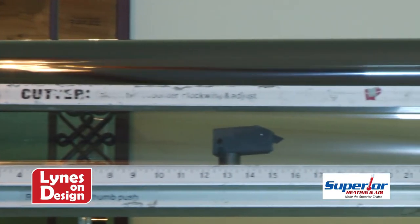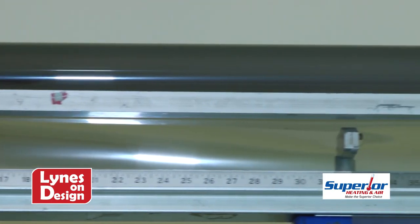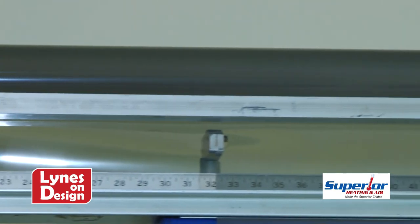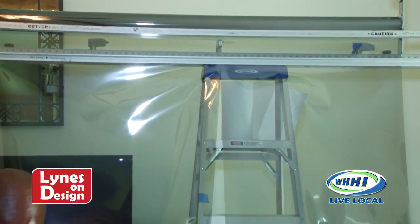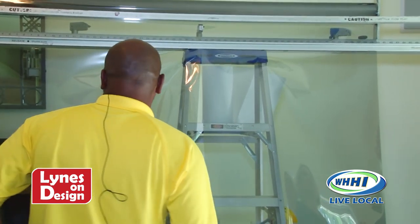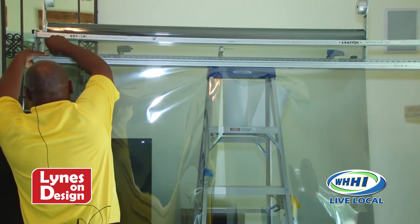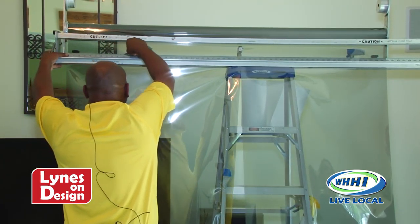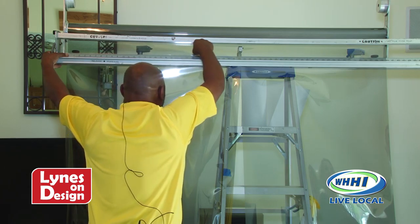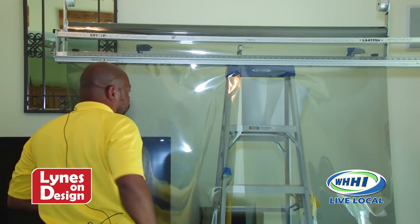I already have my markings for the film, so I know where to stop and where to cut. Now I'm going to cut this film right off to size and make sure it's sturdy.